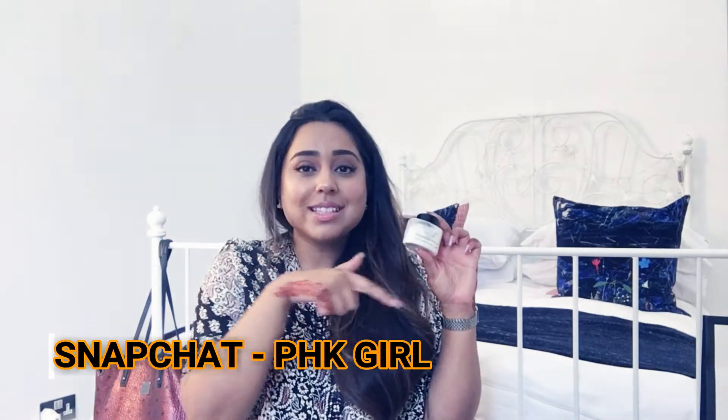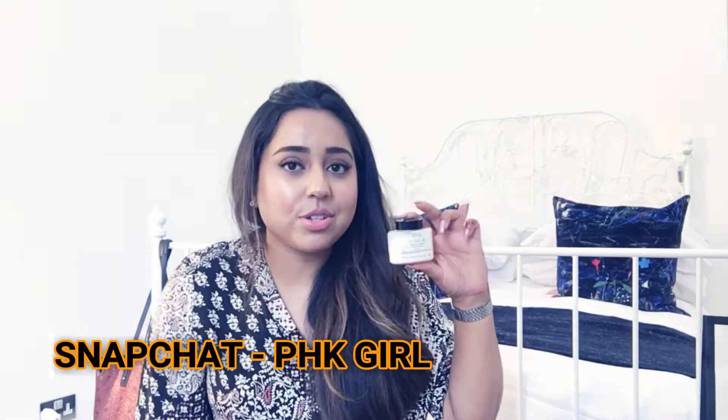The next product I'd recommend is the Ben Nye neutral set colorless powder. I use this as a translucent powder under my eyes when I'm doing my baking. It's very cheap. I was going to purchase the banana shade but went for the white one because I already use the Laura Mercier translucent powder in a banana shade, and I wanted something white specifically for baking. I definitely recommend this one.